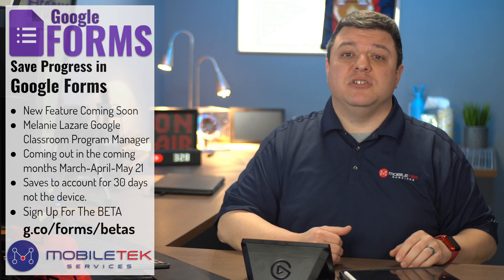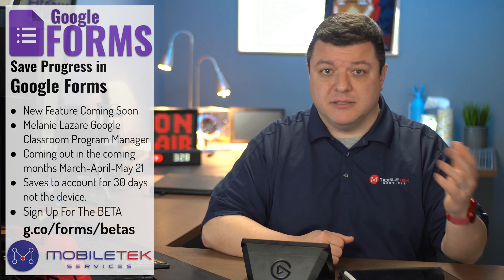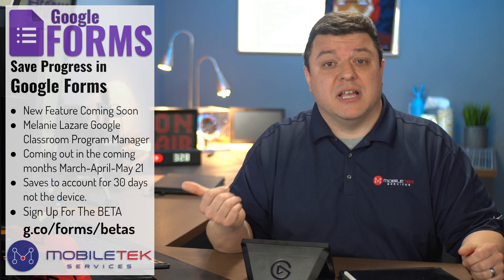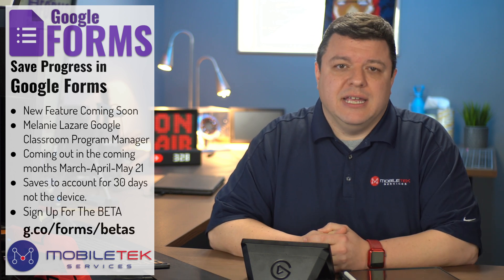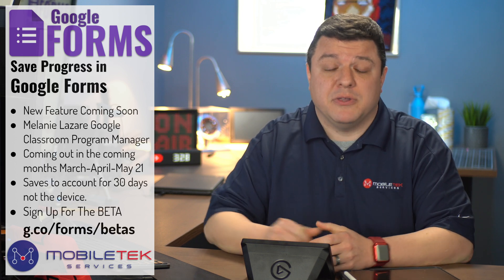But you can get access to this feature right now by signing up for the beta in order to test it. This link is right here — it's g.co/forms/betas, plural. Just complete the information in the form, and pending they need more beta testers, Google will follow up with you.